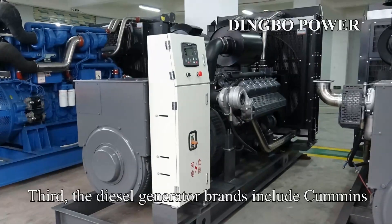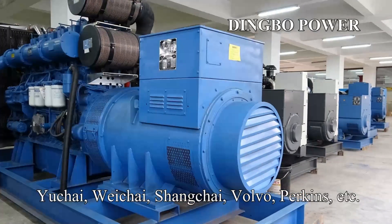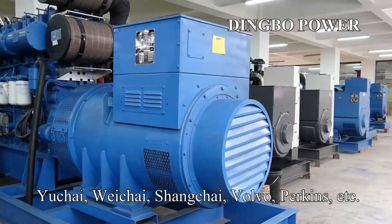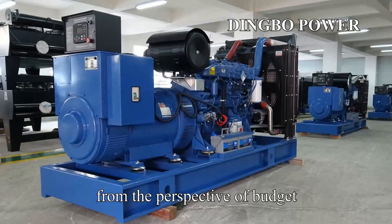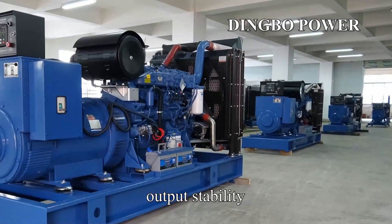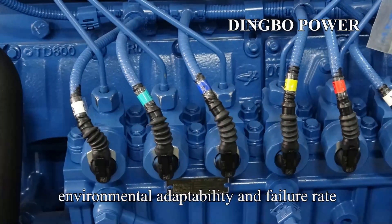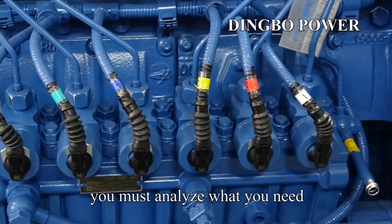Third, the diesel generator brands include Cummins, Yuchai, Weichai, Shanghai, Volvo, Perkins, etc. The selection should be made from the perspective of budget, taking into account the fuel consumption, output stability, environmental adaptability, and failure rate. So when making a budget, you must analyze what you need.